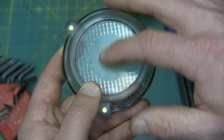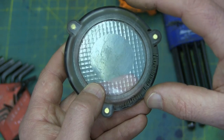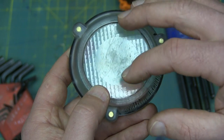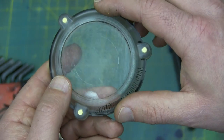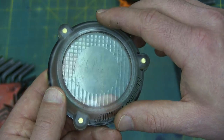Now, being polycarbonate, if you use brake clean and it's the wrong kind — if it's fluorinated — it will crack this right in half right now. And if I can find the right solvent, I might just sacrifice this one to the YouTube gods.